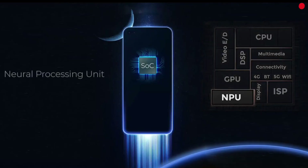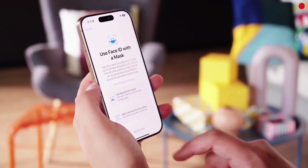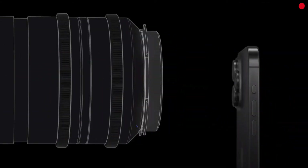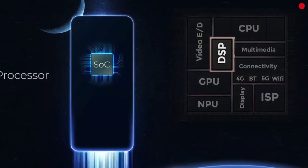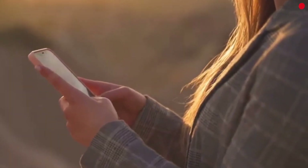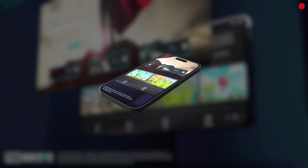There's also an NPU — the AI engine responsible for facial recognition, camera AI, and more — an ISP (image signal processor) for stunning photography, a modem for 4G and 5G connectivity, and more components like DSPs, video encoders, and memory controllers. It's an entire computer packed into a single piece of silicon, and how well all these parts work together defines your phone's speed, efficiency, and intelligence.